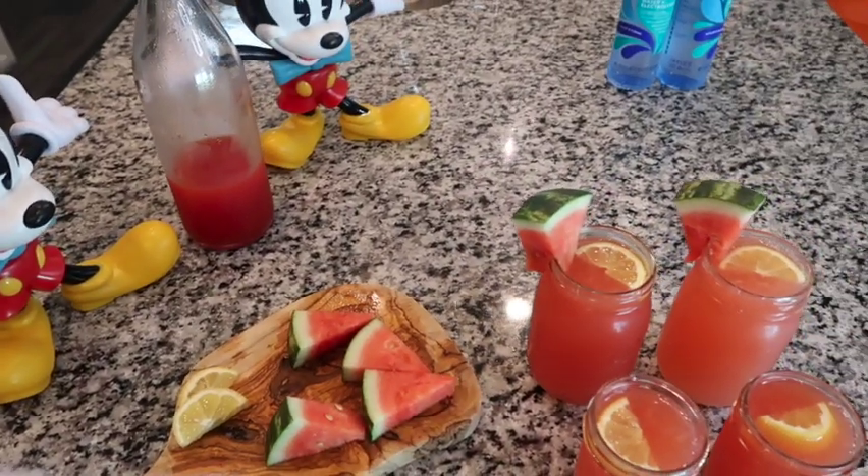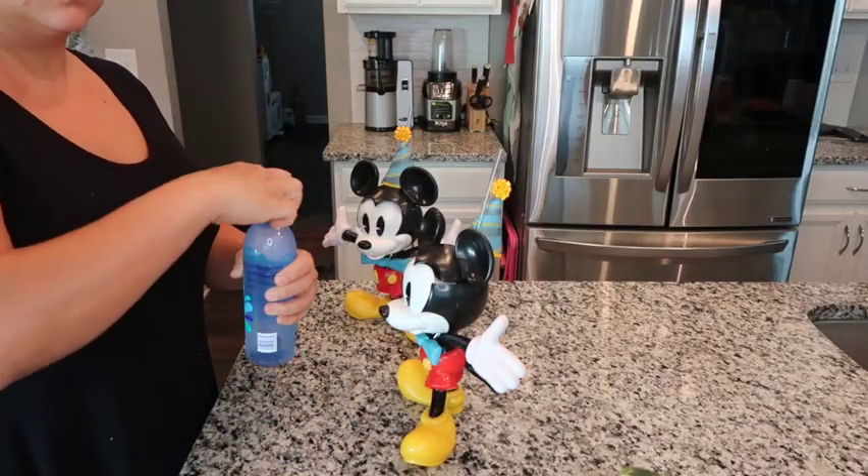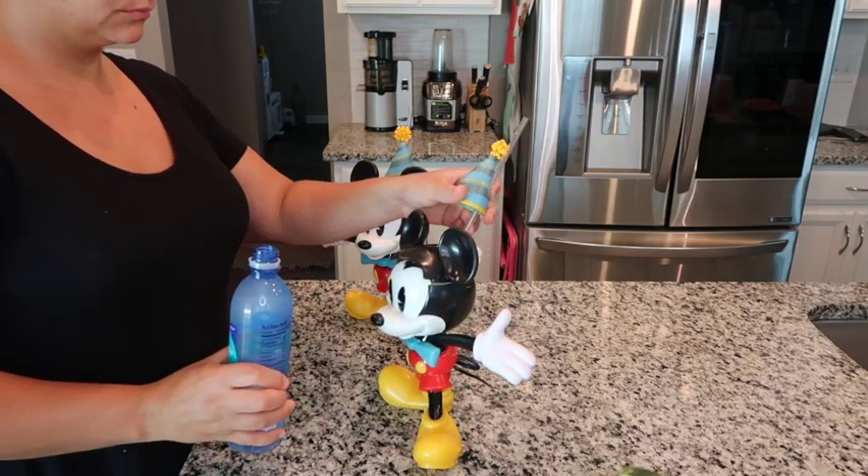Along with our movie theater beverages, we are going to have these Mickey cups. These are our favorites — keepsakes from a cruise. We bought them the night we watched Beauty and the Beast, which was a live performance on the cruise, and they had popcorn and these cups for sale. Every time we have a movie night we use these. I'm just going to use them for water since the cup shape makes it a little difficult to clean.